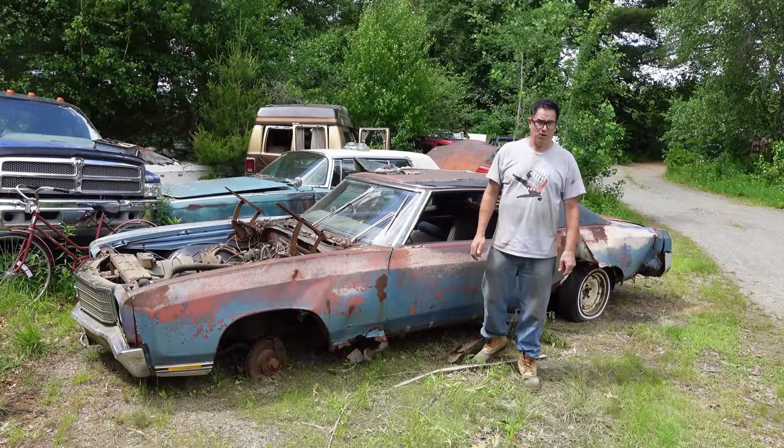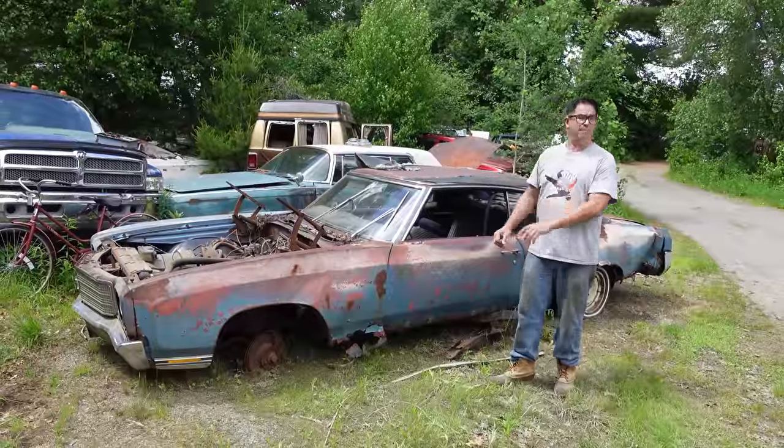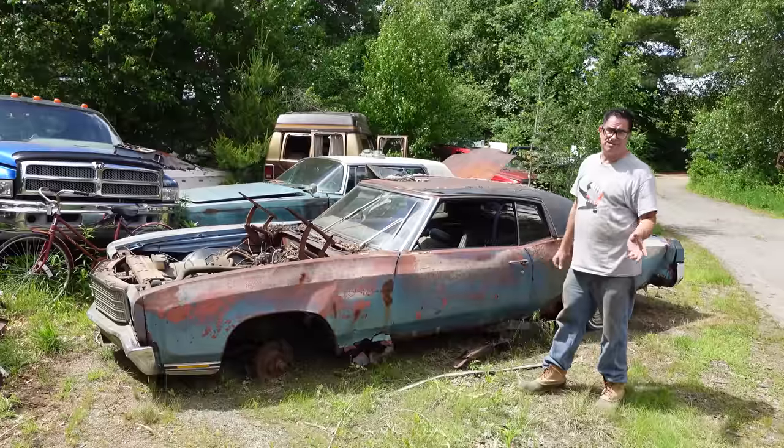Steve Mignone here at Burnston Auto Wrecking in Burnston, Massachusetts, doing the junkyard crawl with the very first Chevy Monte Carlo, 1970. It's similar to a Chevelle, but there are some radically different things about it.